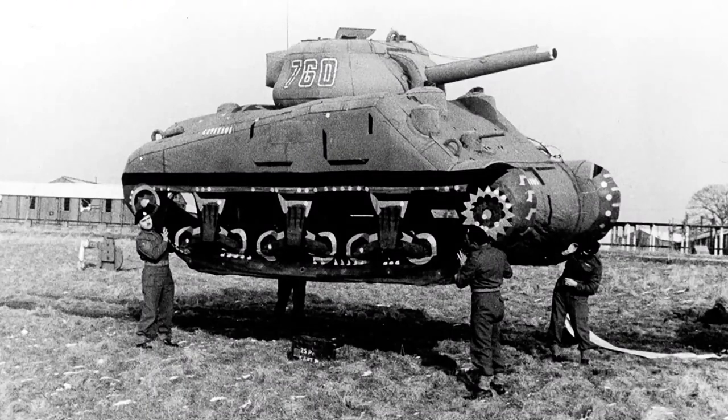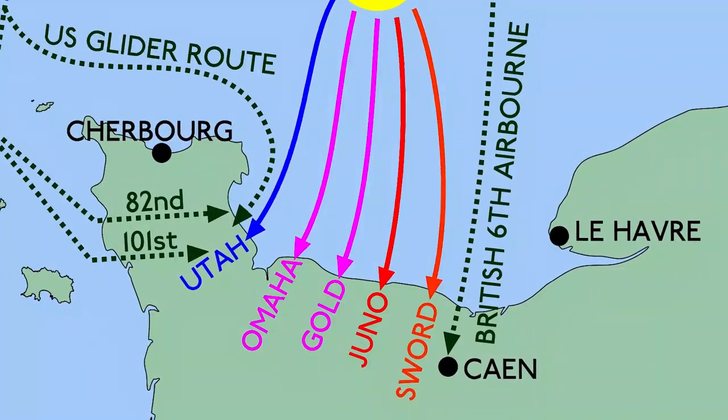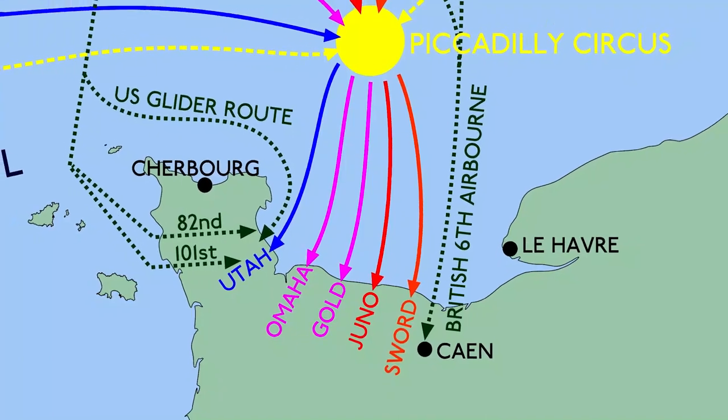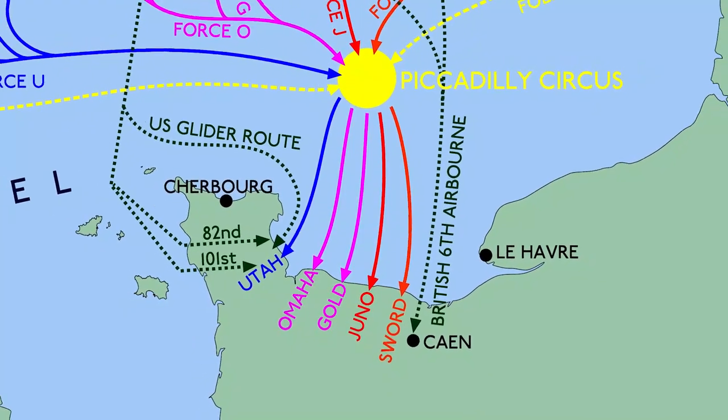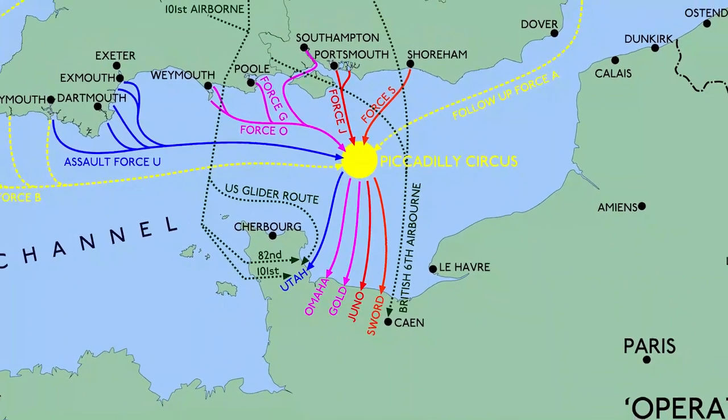The landing itself was to be codenamed Operation Neptune, but this is more commonly referred to as D-Day. Overlord and D-Day itself is a vast complex subject and in this video I shall attempt to tell the story of several aircraft involved in and around the events of the 6th of June 1944.